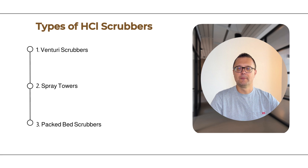Spray towers are excellent for handling gases with moderate concentrations of HCl and particulate matter. Third, packed bed scrubbers. Packed bed scrubbers feature a tower filled with packing material, which increases the surface area for gas-liquid interaction. As the gas moves through the packing, it comes into contact with the liquid flowing downward, leading to effective pollutant removal.